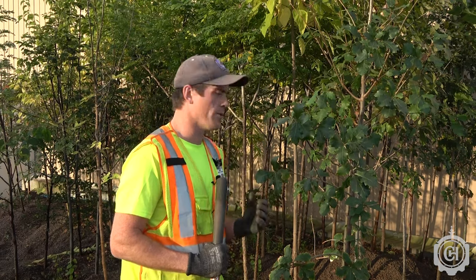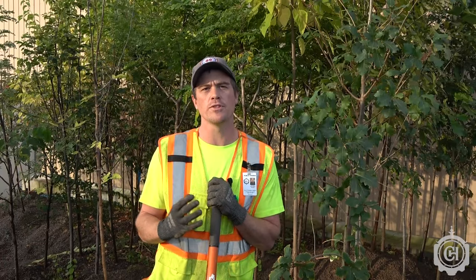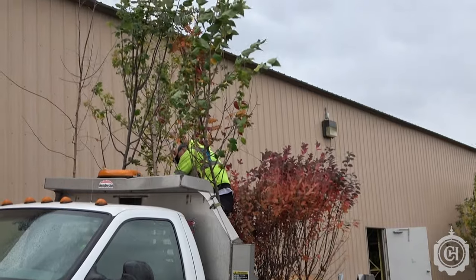Once the trees are removed from the gravel bed, we dip them in a hydrogel solution to keep the roots nice and wet, and then we place them in the back of a truck and bury them in a moist mulch, where we transport them to their planting sites.